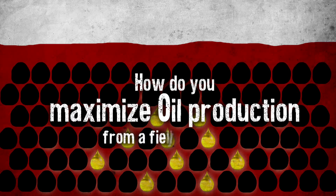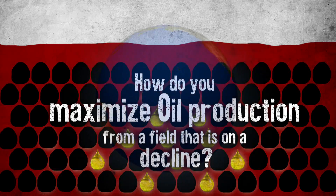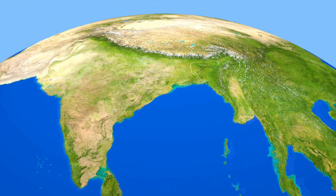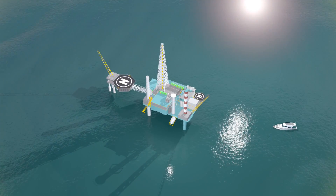How do you maximize oil production from a field that is on a decline? Cairn India is a pioneer in technology that meets business needs. In 2008, when our Rava field in the KG Basin showed signs of decline, we innovated.